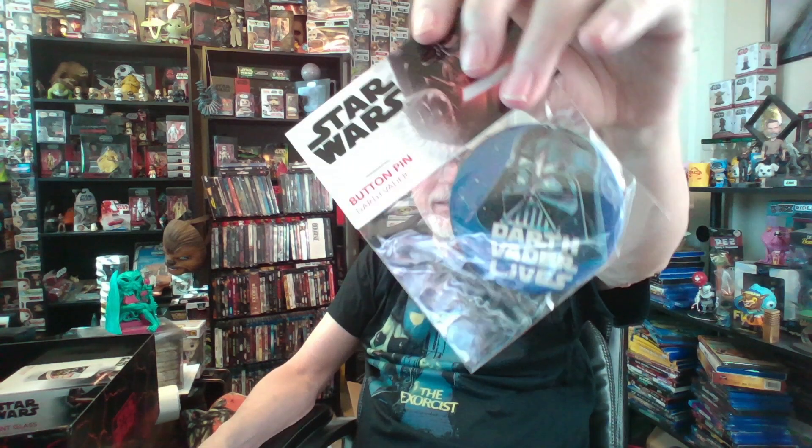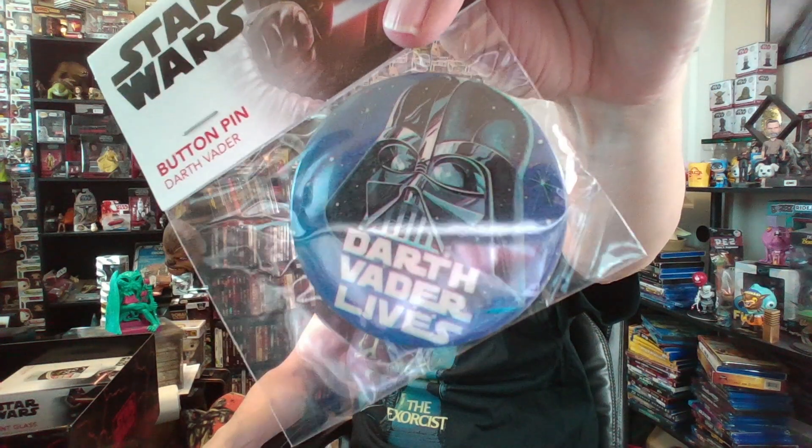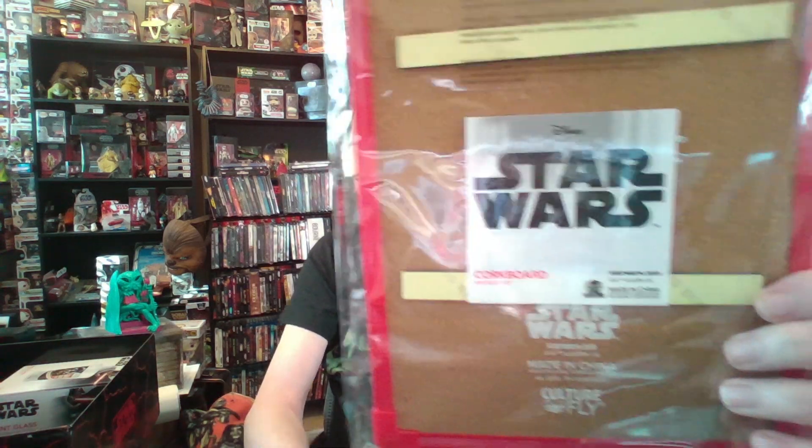Next up — some kind of a button pin. Darth Vader Lives — button built by Culturefly. That's cool. And this is a little corkboard. You can stick it on your wall — it has a kind of comic book look to me. Of course, this is all licensed by Disney. You can stick it on your wall and push pins into Vader.